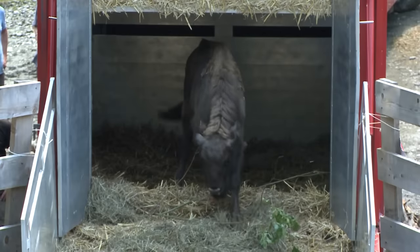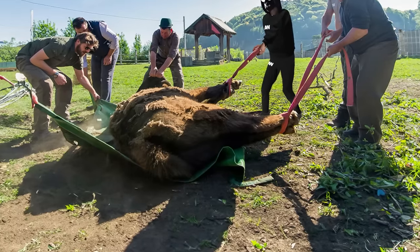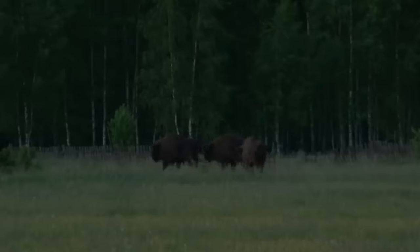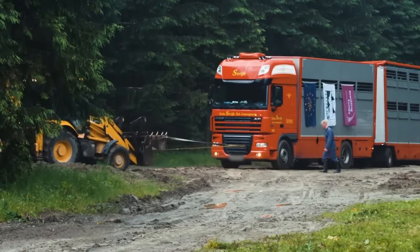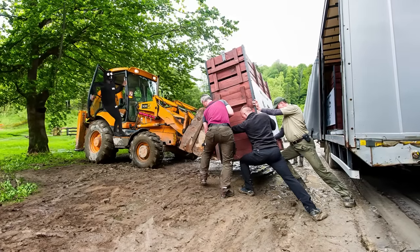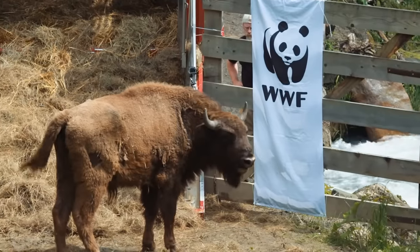Introducing a species like the European bison to a new territory isn't something that happens overnight. First there's preparation, then careful observation to see if the animals can adapt to their new habitat. Due to the climate conditions, this part of Spain can be quite challenging. Still, scientists decided to give it a shot. Before setting them free, 18 bison covered around 1,870 miles in a truck. Then they let the animals loose and started carefully observing them.